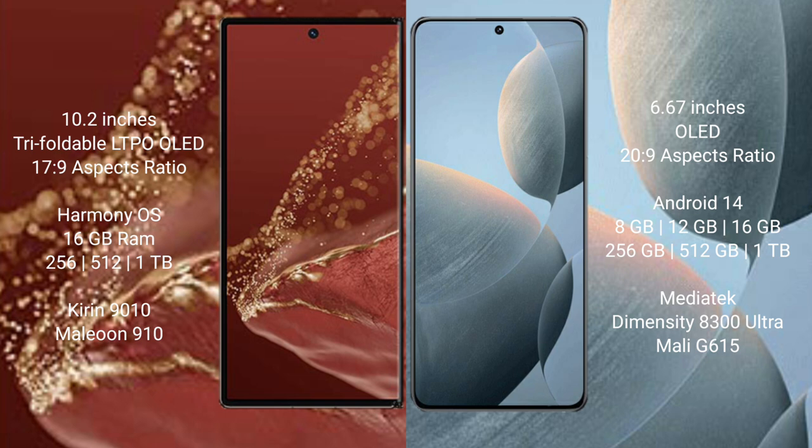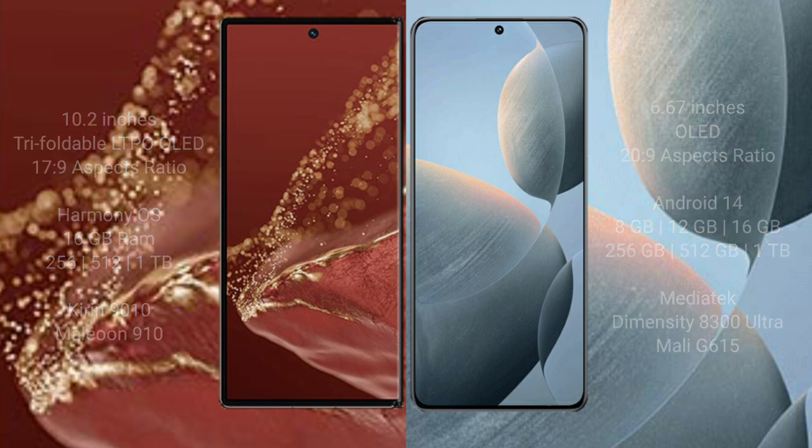The Redmi K70E comes with 8GB, 12GB, or 16GB RAM and 256GB, 512GB, or 1TB internal storage, powered by the MediaTek Dimensity 8300 Ultra processor and GPU model G615.